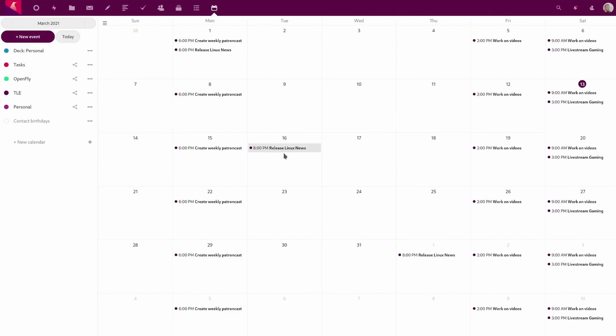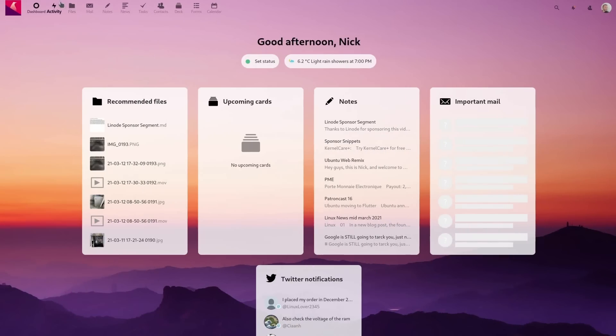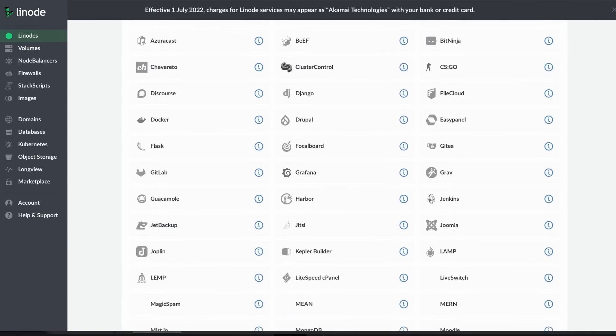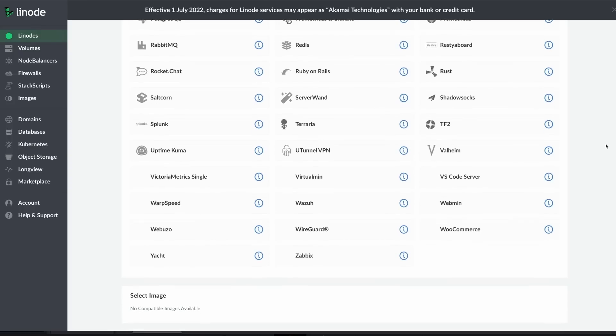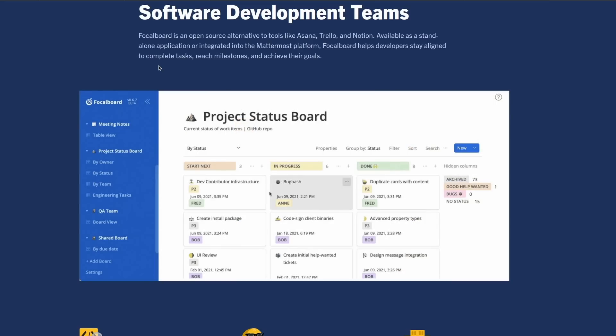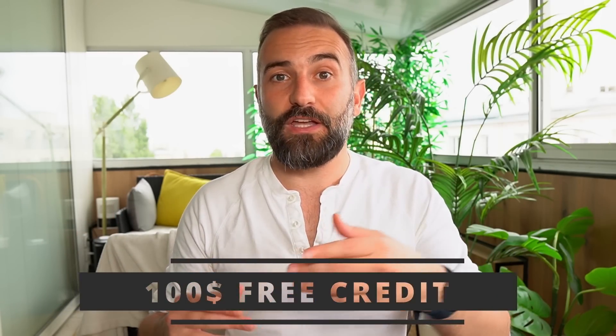Thanks to Linode for sponsoring this video. Linode is my favorite solution to run a Linux or gaming server. It's what I use to run my own Nextcloud instance and my own OnlyOffice server. The interface is super easy to use, they are affordable, they have tons of documentation online, and they have one-click deployable servers for a ton of applications or games. For example, Focalboard — an open source alternative to tools like Trello, Asana, or Notion. It lets you create milestones, keep track of your notes, have a bird's eye view of your projects, and it basically helps you get stuff done. Linode is giving you $100 of free credit to get your own Linux server running. Just click the link in the description below.